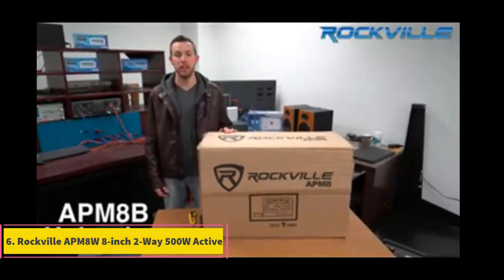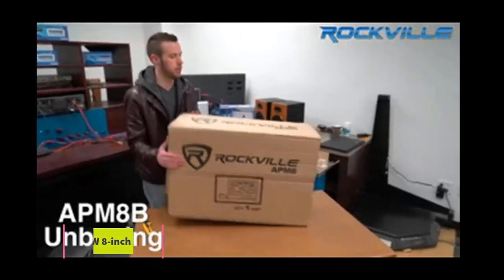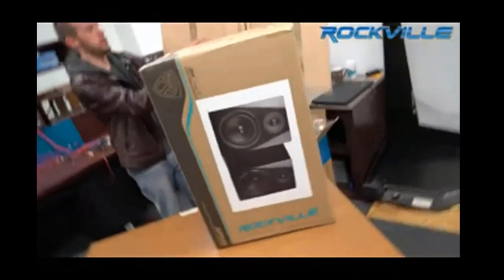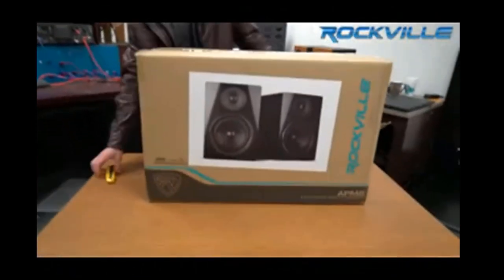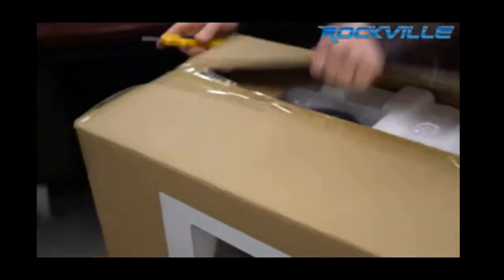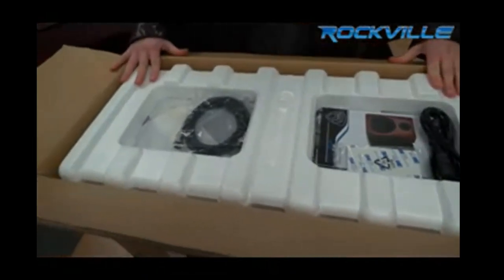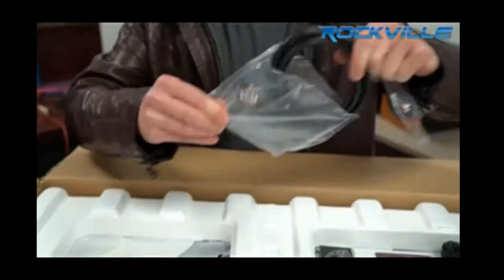Number 6: Rockville APM 8W — 8-inch 2-way 500W active powered USB studio speakers. It comes with a built-in woofer that produces a lot of bass and a wide range of connectivity options that also include a USB port. One unique feature is that they are bi-amped, meaning both have separate amps for the highs and lows. The studio monitors are enclosed in a wooden enclosure, and each has a 250-watt peak output.